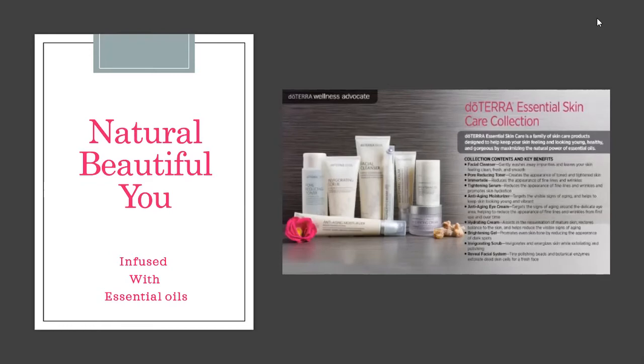Sugar causes inflammation and redness of the skin, so if you suffer from rosacea or red blotches, cut back on sugar, increase your water, and take a probiotic. Great fats are also good for your skin — healthy nuts, seeds, and avocados are all beneficial, as is doTERRA's Lifelong Vitality Pack.